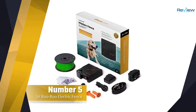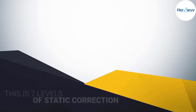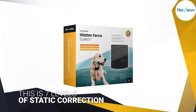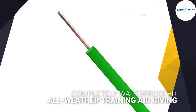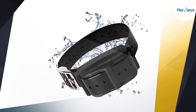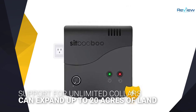Number five: the Sit Boo Boo Electric Fence. Last but certainly not least, as a complete containment system this offers seven levels of static correction — more latitude than you'll find with competing collars. Completely waterproofed and designed to work in hostile conditions, it's an all-weather training aid giving your dog just enough freedom while presenting clear boundaries. It supports unlimited collars, ideal for homes with multiple pets.